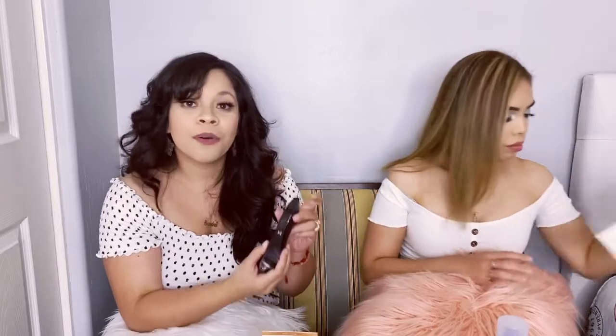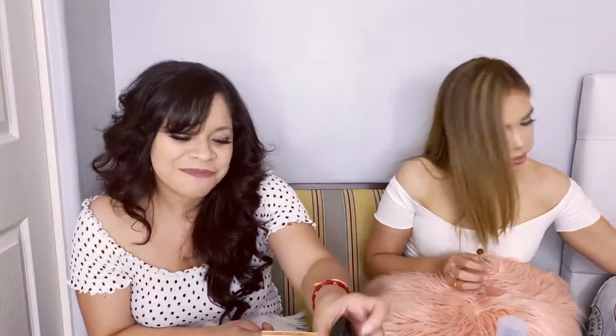Moving on to fragrance: I love the Sol de Janeiro Brazilian Bum Bum cream — I use it after I shower because the smell is stronger when skin is still warm. My favorite perfume is the Carolina Herrera Good Girl. It smells so good — I got the small one because it's so expensive, but I'll get the big one eventually.